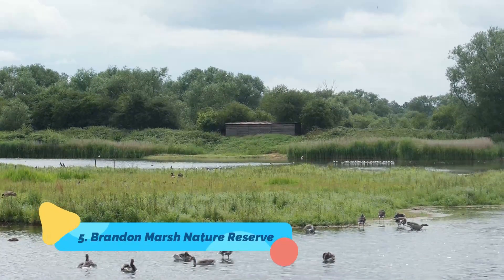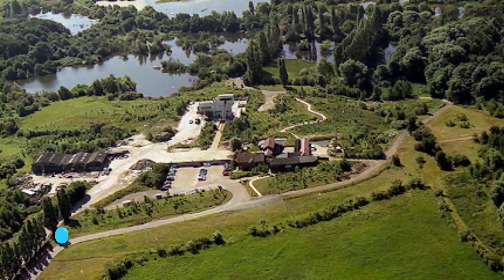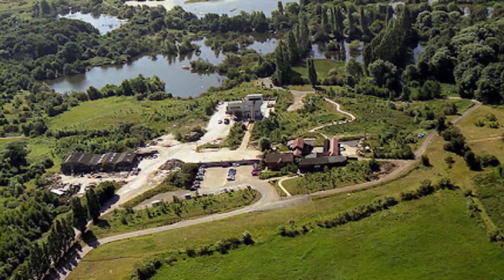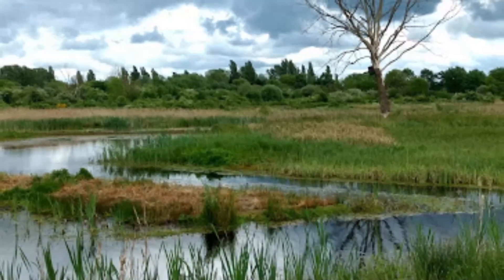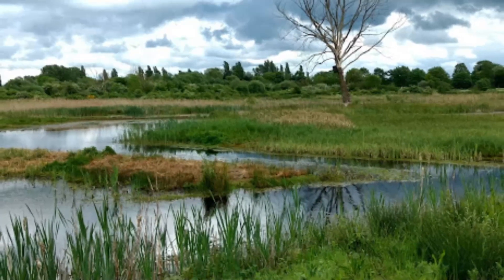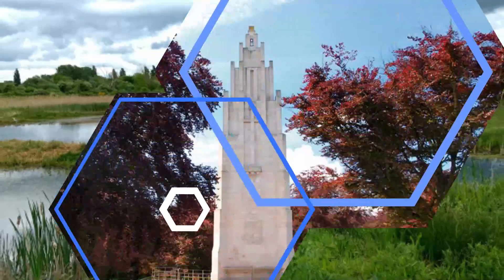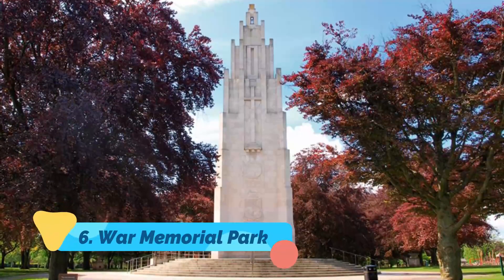Number five: Brandon Marsh Nature Reserve. Visiting the Brandon Marsh Nature Reserve is one of the best things to do in Coventry for bird watchers. A serene 92-hectare sanctuary, this is a perfect place to visit to spot your favorite British fowl. Don't forget to pack binoculars and a good camera.